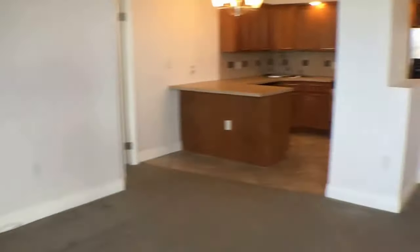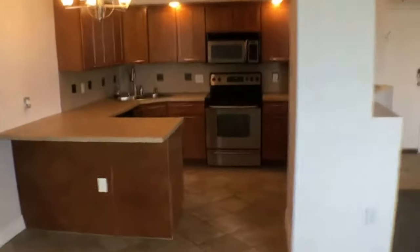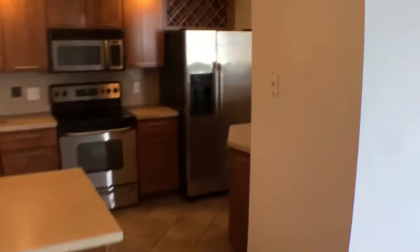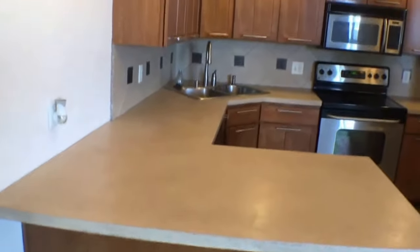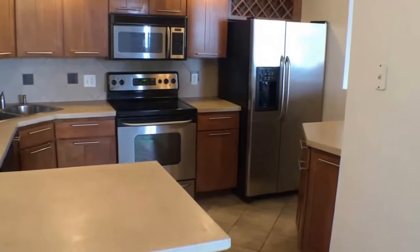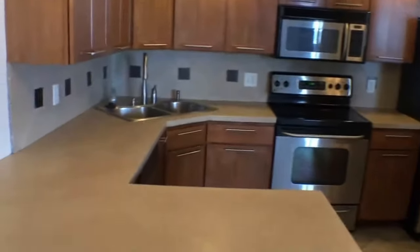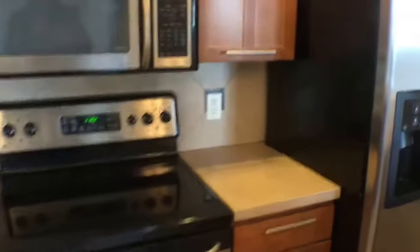Let's check out the kitchen. It's a great open kitchen with lots of counter space, and there's an extra island to the right. It's all stainless steel appliances — dishwasher, microwave, stove, and refrigerator. That extra counter space really does come in handy.